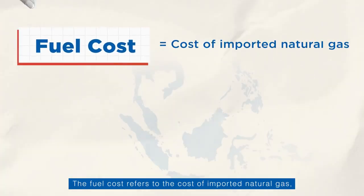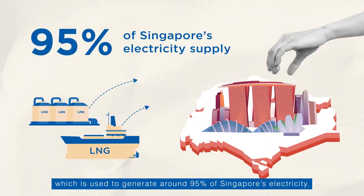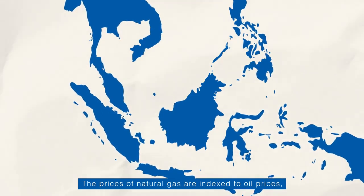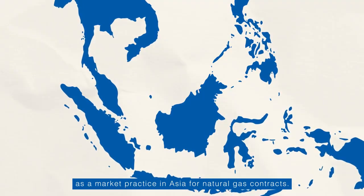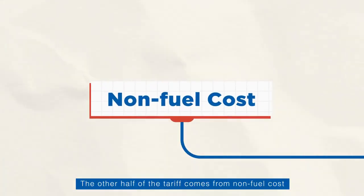The fuel cost refers to the cost of imported natural gas, which is used to generate around 95% of Singapore's electricity. The prices of natural gas are indexed to oil prices, as a market practice in Asia for natural gas contracts.